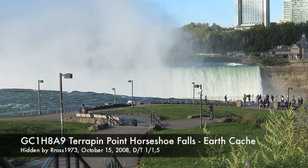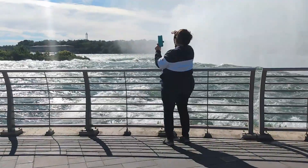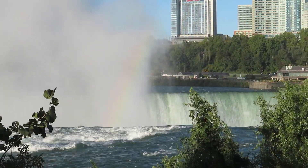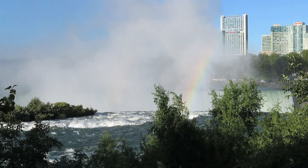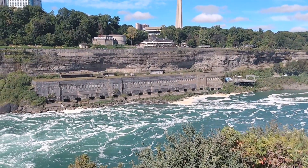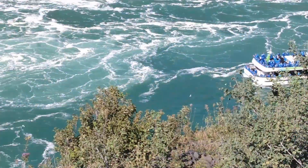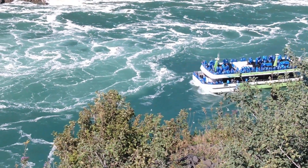The other earth cache I completed was at Terrapin Point. Here you have a great view of the Horseshoe Falls, which is on the Canadian side of the Niagara River. Once you have your information, it is awe-inspiring to walk down to the viewing area and stand at the very edge of the rapids as the water plunges down into the gorge. As you stand admiring the falls, you will also see the cityscape of Niagara Falls, Ontario, Canada. You might even get a glimpse of the Maid of the Mist boat tour.